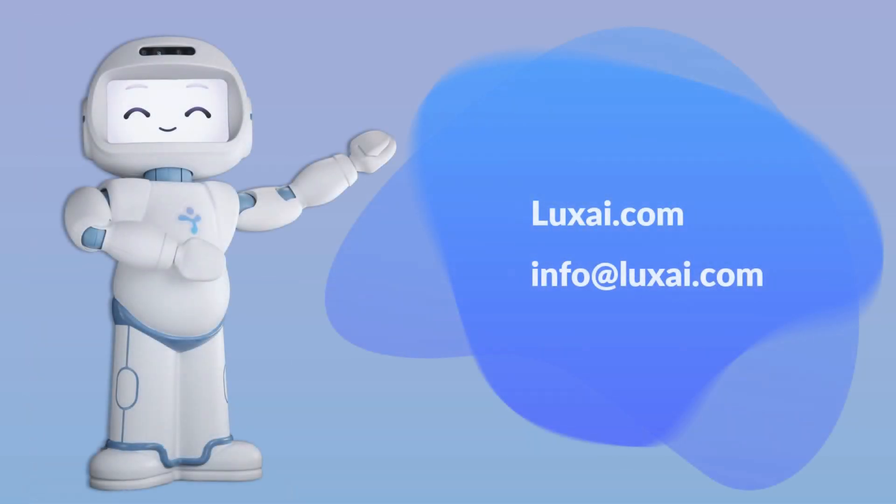Now you know what is included in the CutieRobot educational curriculum, the skill areas and age ranges covered by the robot's activities, and how to optimize an individualized education plan based on each student's needs. Thank you very much for watching this video. If you have any questions, please don't hesitate to contact us.